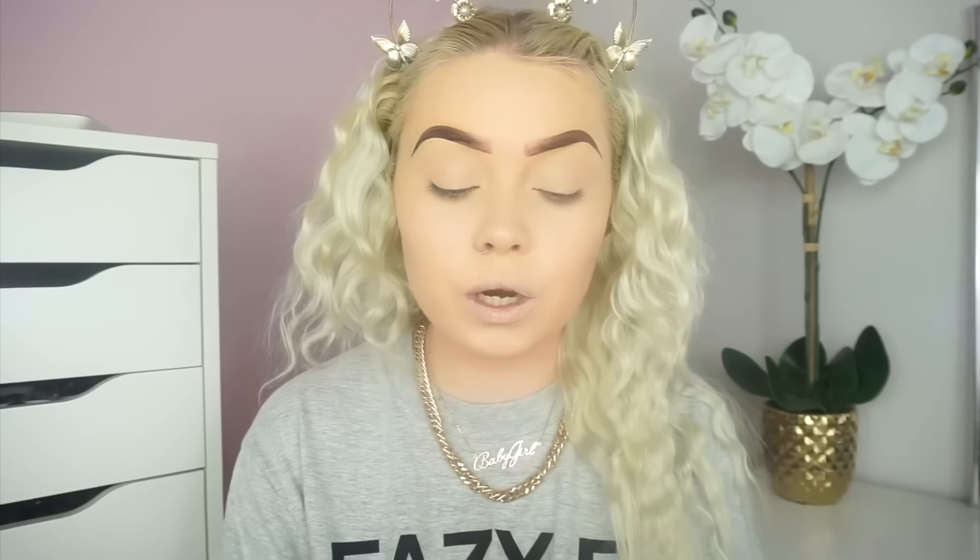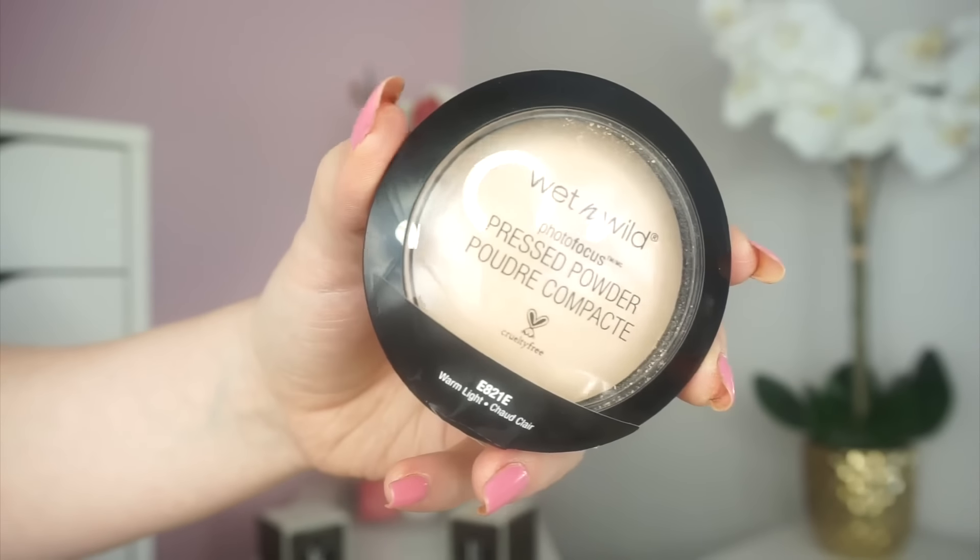To set this face I'm going in with the Wet n Wild Photo Focus Pressed Powder in the shade Warm Light. I'm just going to use this powder to set my under eyes, my T-zone, and around my mouth area where I get my smile lines, and then just dab a little on the rest of my face as well. My face is quite sticky with this foundation, but I'm actually pleasantly surprised with that shade — it looks very decent.